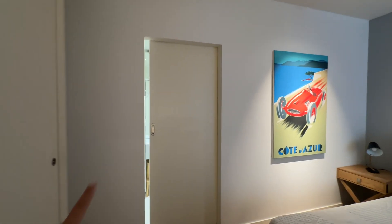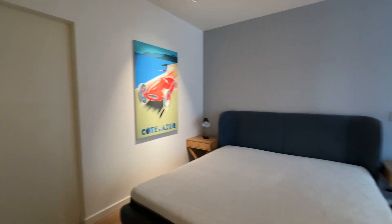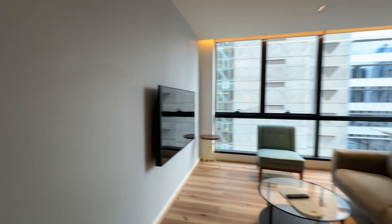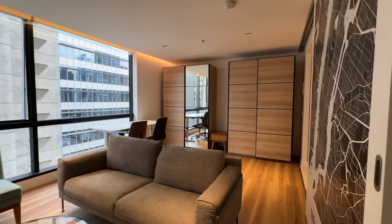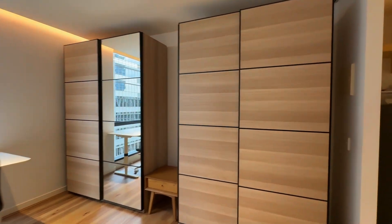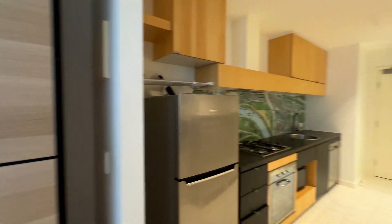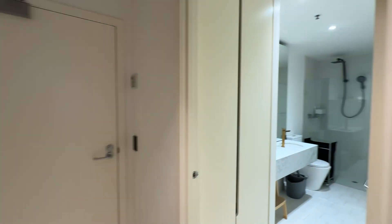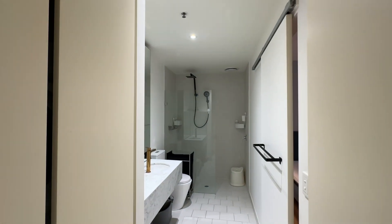The wardrobe also gives access to the bathroom. Looking at the whole layout, you can make this door open if you want — lounge room, office desk, cupboard space, kitchen, laundry, and the bathroom. It's a well-connected, functional layout throughout the apartment.